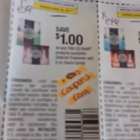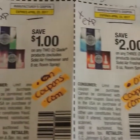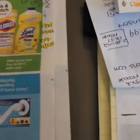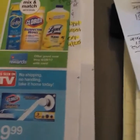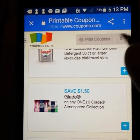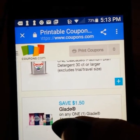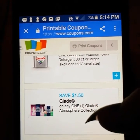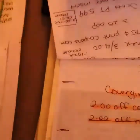There are some Glade coupons on coupons.com — for example, two dollars off of three and a dollar off of two, so depending on whether you want to buy multiples. There is also a $1.50 coupon on coupons.com for the Glade Atmosphere collection. I'm not exactly sure what that is, but I'm going to print it and give it a shot. I had seen somebody else do this deal, so if it doesn't work I'm still going to do it because I still get the two dollar reward.